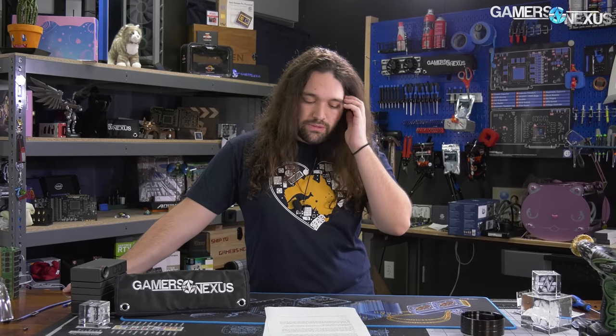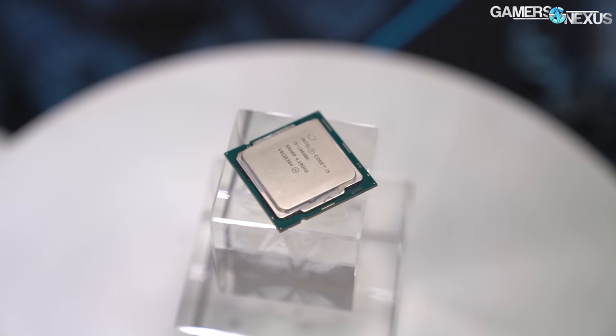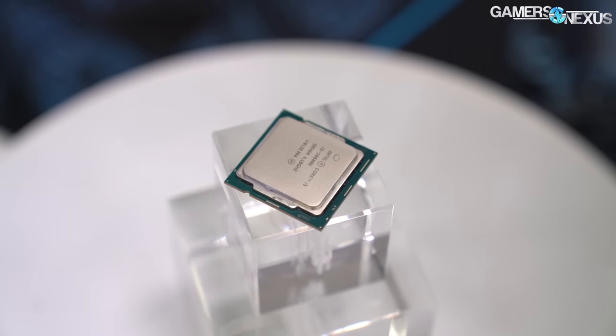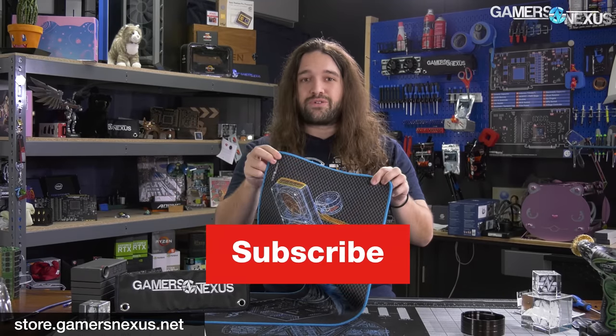For our opinions on the 10600K, whether it's worth it, and how it compares versus Ryzen specifically, go watch the 10600K review. We're keeping this one focused on just these overclocking changes because we already uploaded 30 minutes of content on the 10600K — that's why Ryzen doesn't get mentions here. You can watch the review if you want to know how Ryzen compares on price and value. Thanks for watching. Visit store.gamersnexus.net to help us out directly, like by backordering one of our new mouse mats — they sold out within 48 hours but are on backorder. Subscribe to catch the next video.